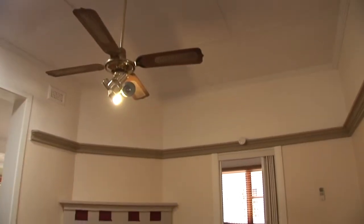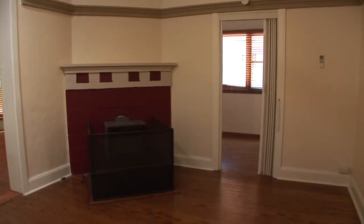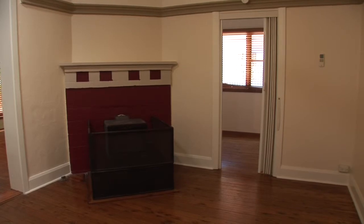Comfort throughout the seasons with reverse cycle air conditioning, ceiling fans, gas bayonet heating, plus a slow combustion fireplace.